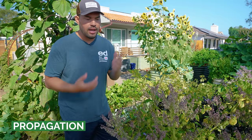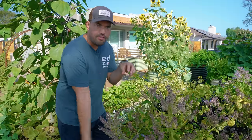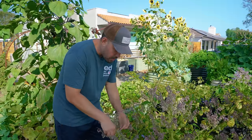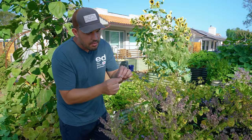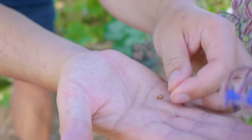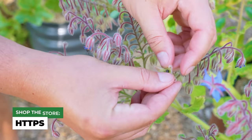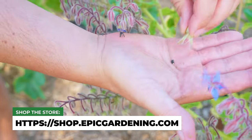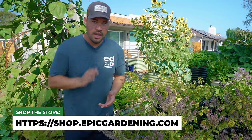This borage plant here is probably the oldest one on the property, making it a great example of how to reset that cycle. As I said, it readily self-sows — when these flowers die, they form seeds in the seed pod that just fall down. But if you want to get particular about saving seed, take a spent flower like this, peel back the leaves, and usually there are four seeds. I can take that seed and reset this plant for the next season. Borage is a fantastic plant that really should be in your garden in one way or another. Hope you enjoyed — good luck in the garden and keep on growing.